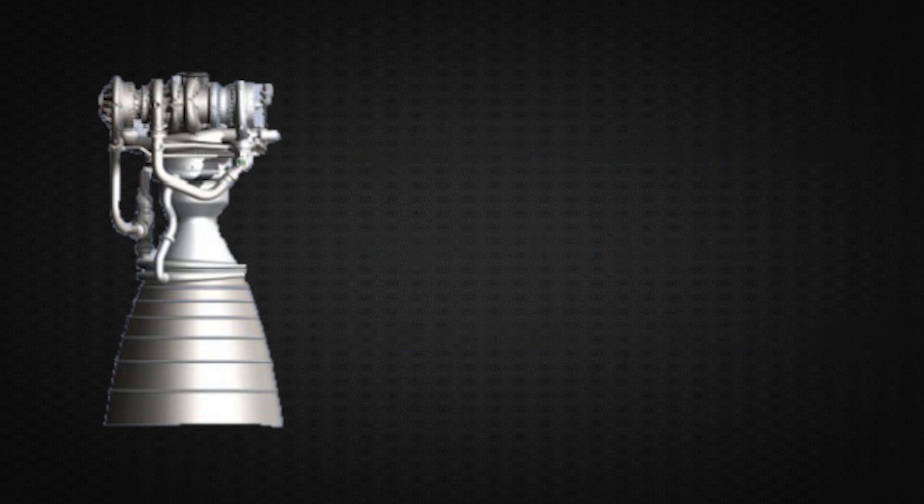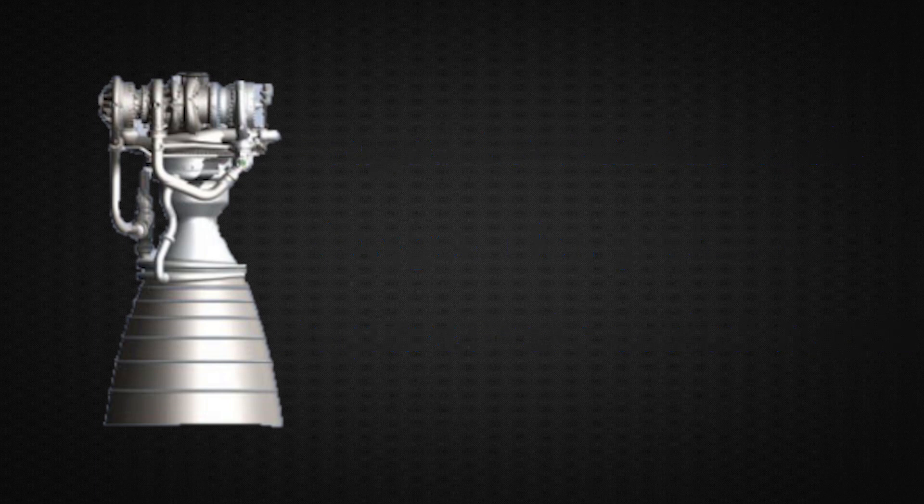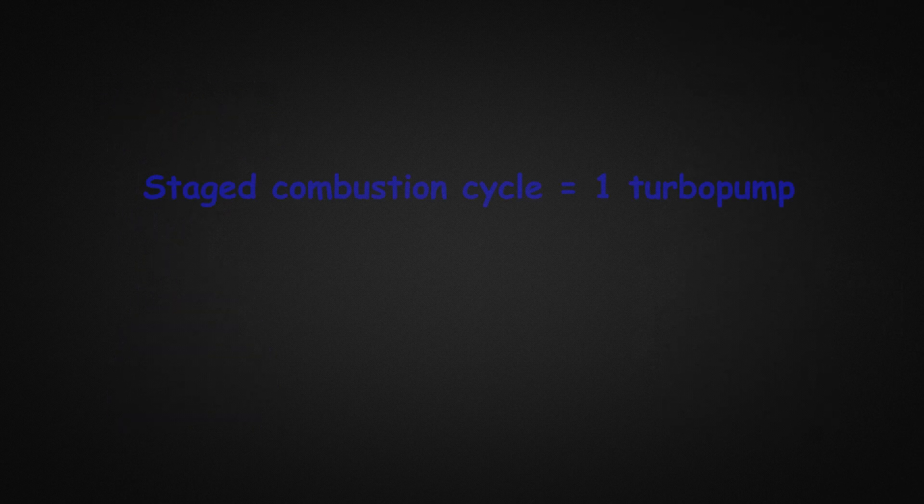Staged combustion here is not to be confused with full flow staged combustion like the one SpaceX's Raptor has. The BE-4 only has one turbo pump to power both the liquid oxygen and the liquid methane turbines, unlike the Raptor engine which has two separate turbo pumps for the two turbines. If you want to know more about how rocket engine combustion cycles work, check out Tim Dodd's Everyday Astronaut video about the Raptor engine — link above and in the description.